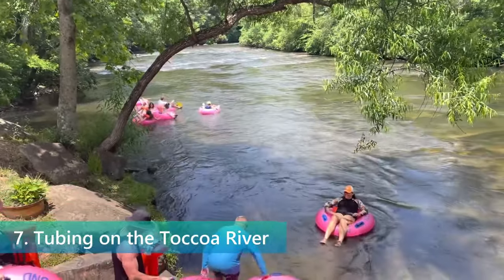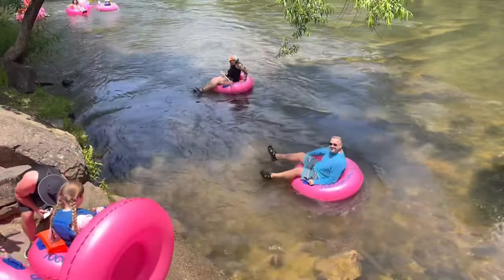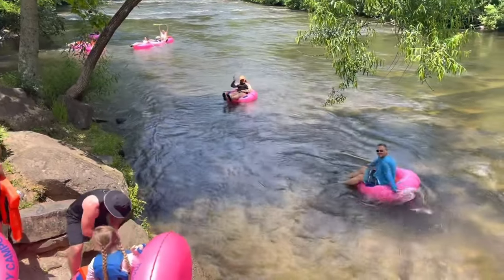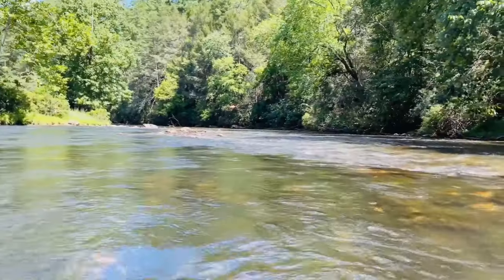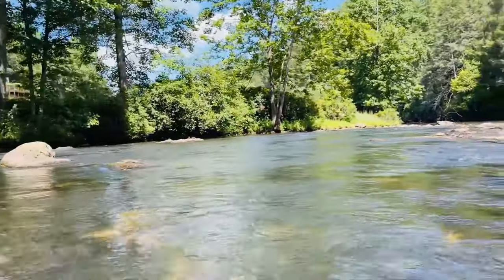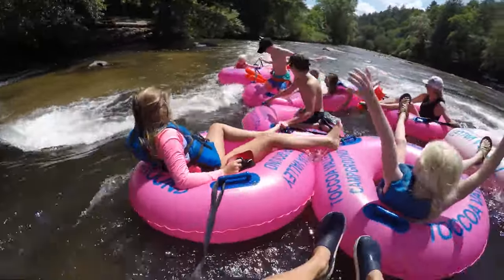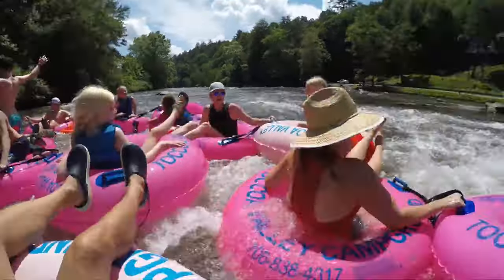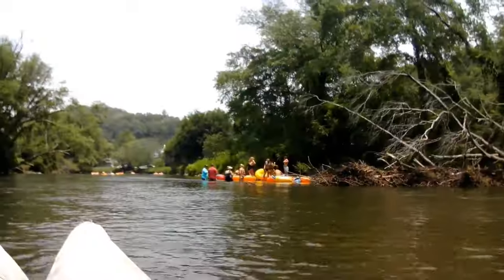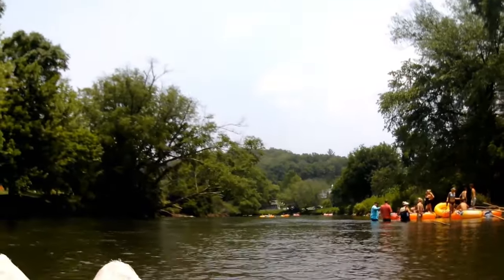Landing at number 7 is the relaxing and scenic activity of tubing on the Toccoa River. There's nothing like floating down the gentle currents, with the sun warming your face and the cool water below keeping you comfortable on a hot summer day. Tubing on the Toccoa is the epitome of a laid-back adventure, perfect for anyone looking to unwind and soak in the beauty of nature. This river journey is suitable for all ages, making it an excellent choice for family outings or a leisurely day with friends. The Toccoa River's clear, calm waters offer a serene backdrop as you meander through the stunning landscape of Blue Ridge, with spots perfect for a quick dip or a riverside picnic.